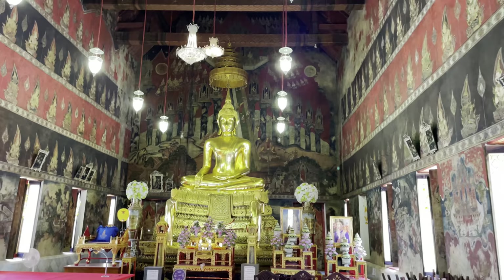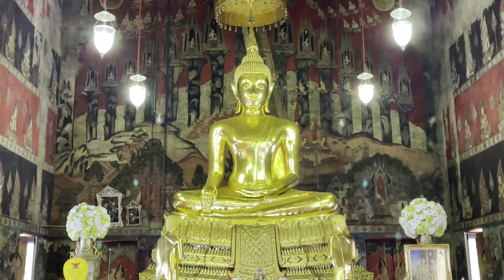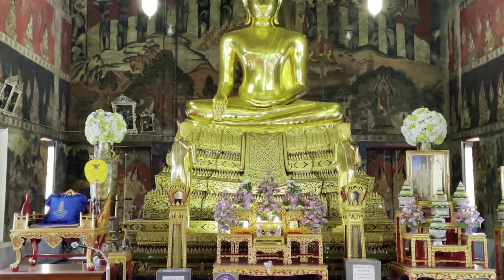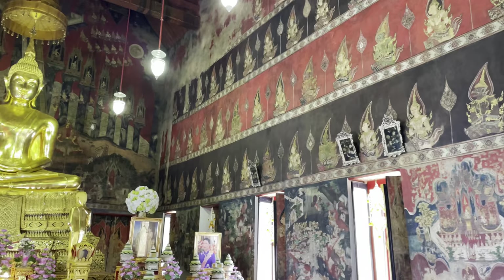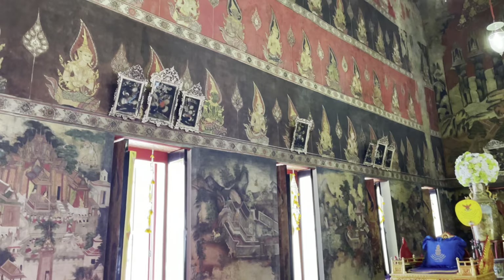The Buddha is in the seated position — it's the subduing Mara pose, I believe — and it has Sukhothai influence. It's quite bright, that gold. This is really a sacred Buddha image, so the Thais will come here and pray to this to make merit. You have some pictures of Rama X with a little shrine in front, and over here is the platform for the monks.